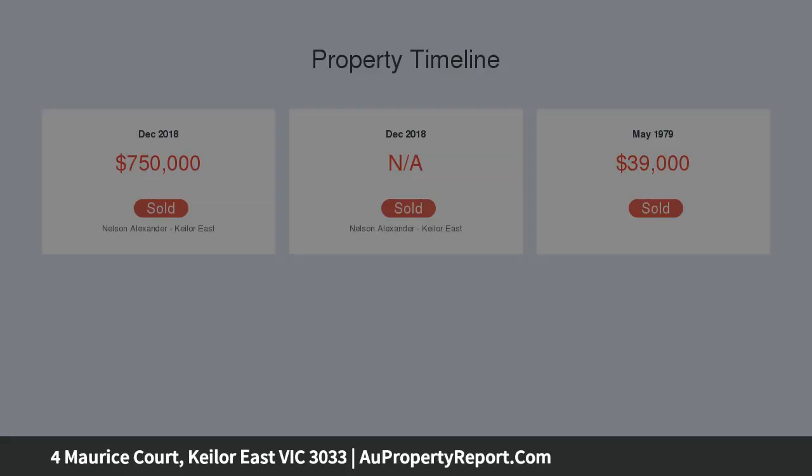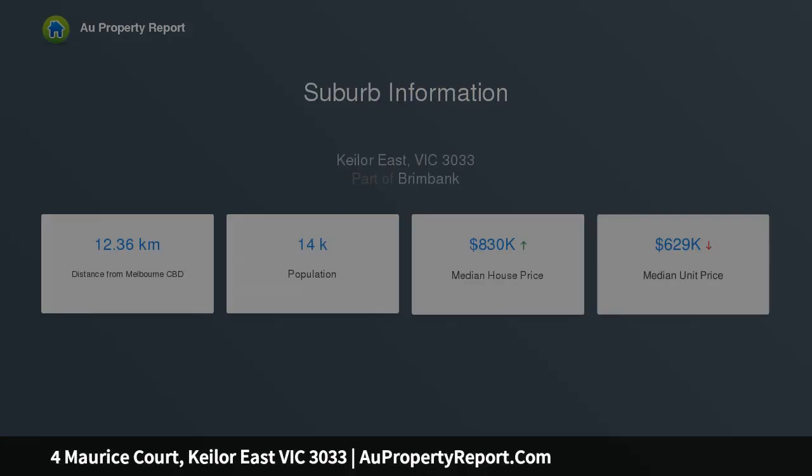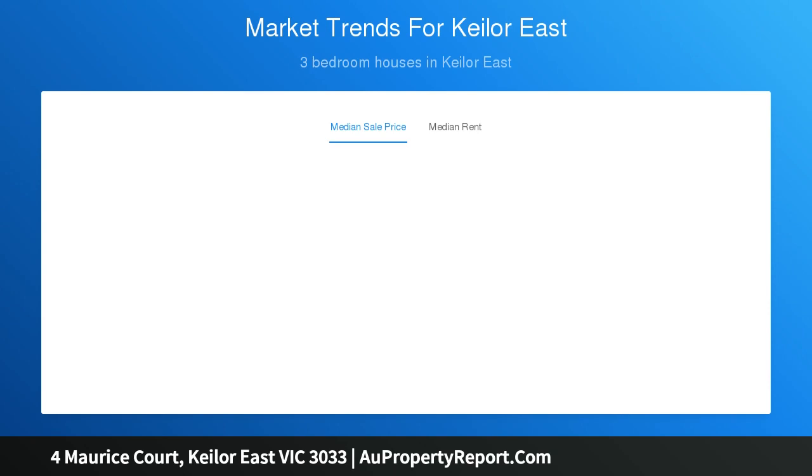Enjoy instant access to Steele Creek's walking and cycling trails, popular primary and secondary schools including Pegs, as well as close proximity to Centreway shops and cafes, Keilor East Leisure Centre, and the Calder Freeway.